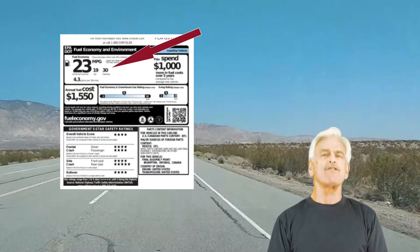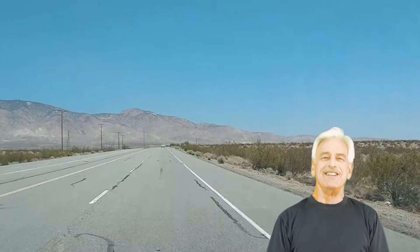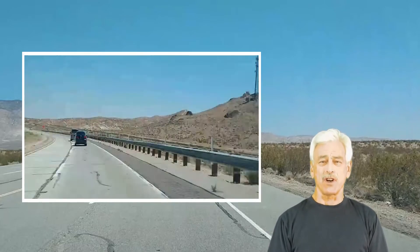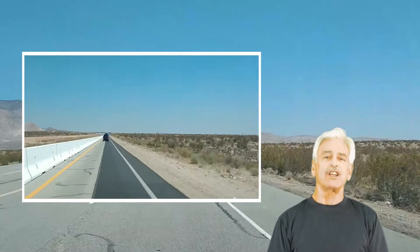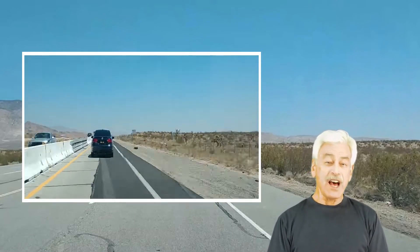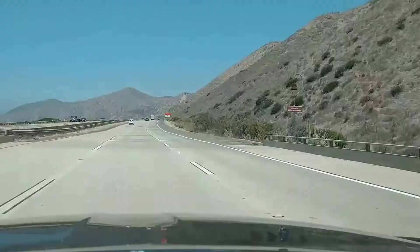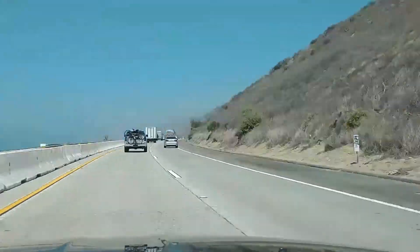The EPA says this car will get 30 miles per gallon on the highway. Sadly, I didn't do the drives to Las Vegas. The strong and unpredictable desert winds, constant road construction, and unpredictable traffic from Southern California makes it nearly impossible to drive identical trips. So instead I made four 120-mile round trips from the northwest end of Los Angeles to Santa Barbara and back.